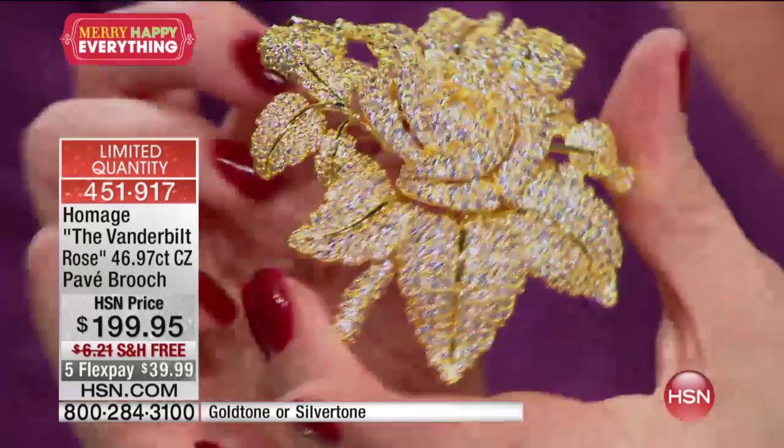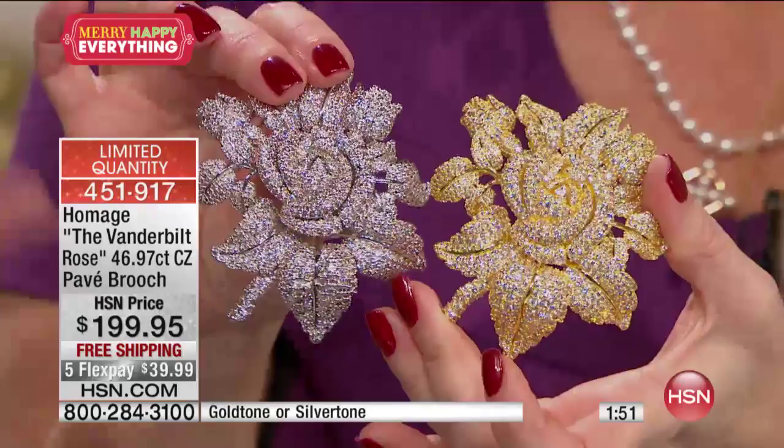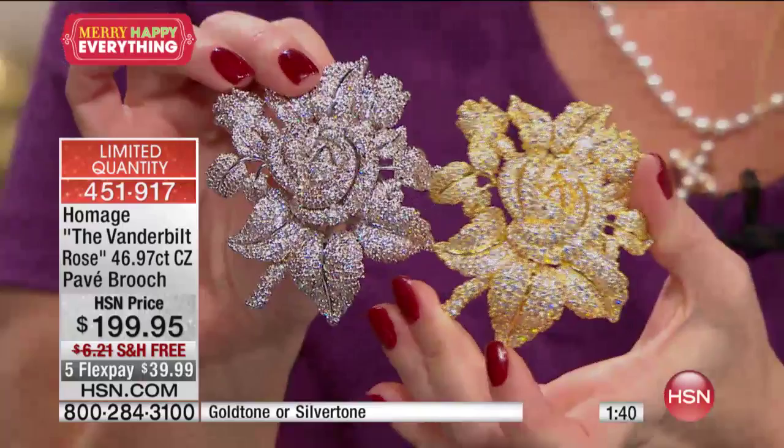With this, you can see the curling of the petals — that three-dimensional quality, the life to the look of the rose. If you want the gold tone, we have one dozen left. We have 50 left in the silver tone. When you're wearing this, people stop and stare. They want to know where and how. You've got this story behind it — you're building your own history with this piece.